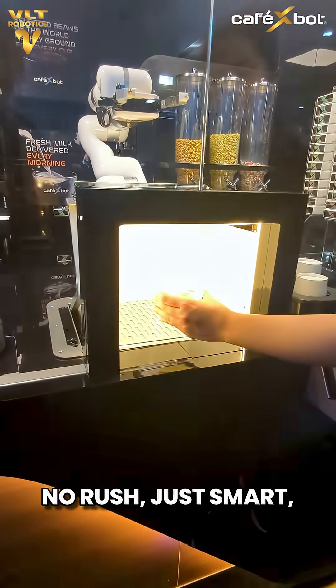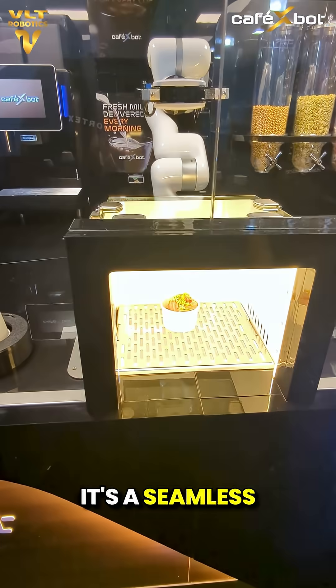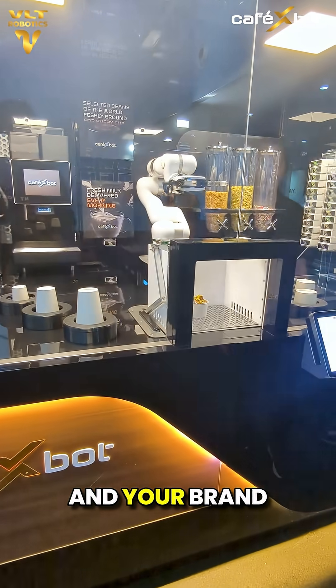No risk, no rush — just smart, contactless convenience. It's a seamless blend of automation and awareness, built to protect your customer, your product, and your brand.